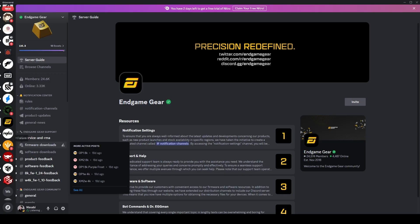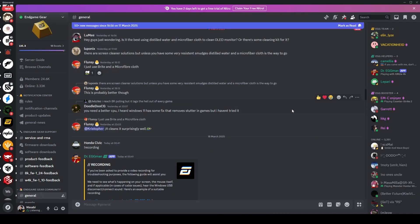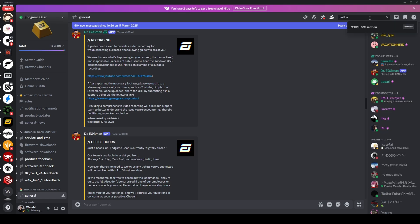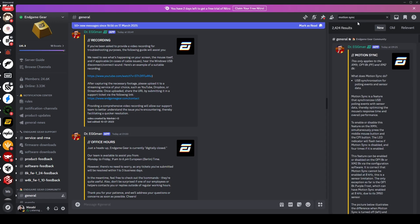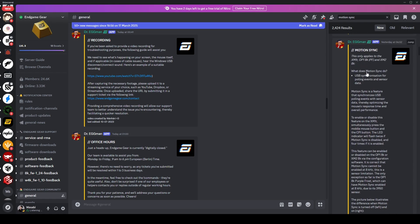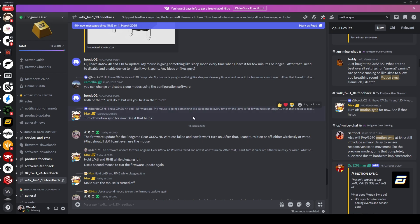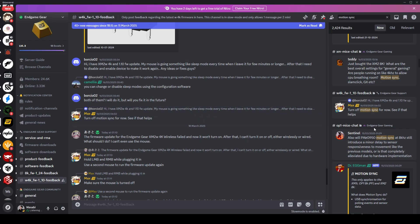Next you have Discord, which is a great platform for real-time discussions and seeing reported issues with products. Users often share how they feel about the product, and there are also brand representatives who answer questions in their respective servers. A quick tip for Discord: use the search function for specific keywords within the channel to quickly find topics or information you're looking for. And if you can't find anything, feel free to ask people in the Discord.